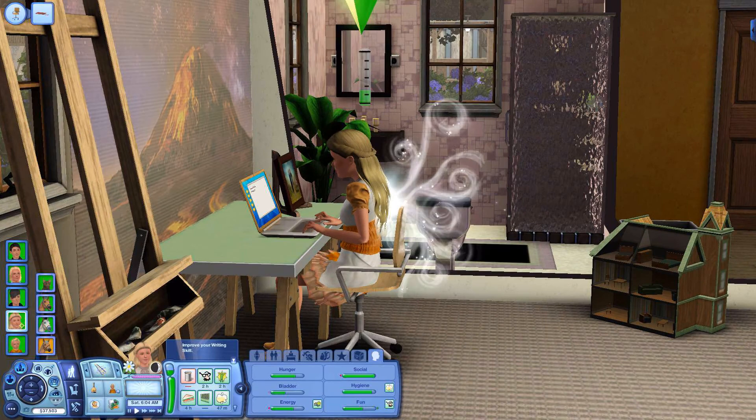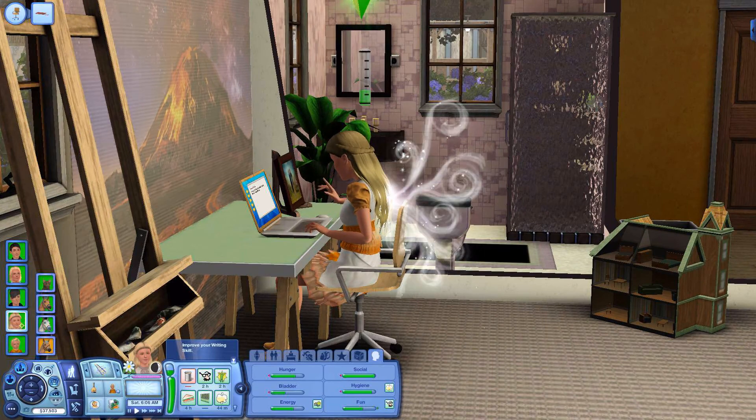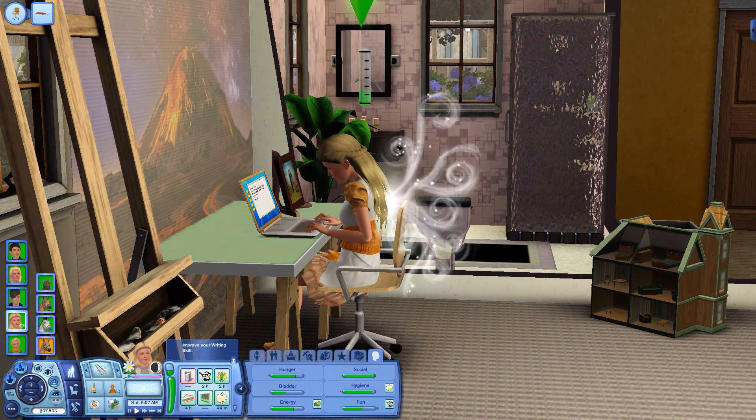Hello my lovelies, this is Simspell and welcome back to Cloud Run where we are joining the Northwick family on their magical horse farm.